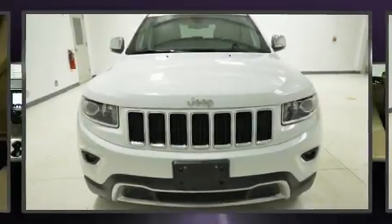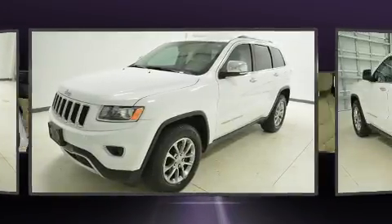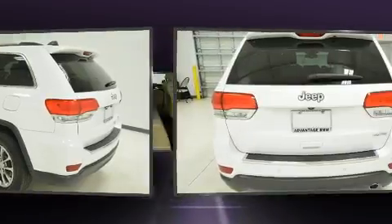Get excited about the 2015 Jeep Grand Cherokee. With less than 40,000 miles on the odometer, this four-door sport utility vehicle prioritizes comfort, safety and convenience. It features an automatic transmission, rear-wheel drive and a refined six-cylinder engine.